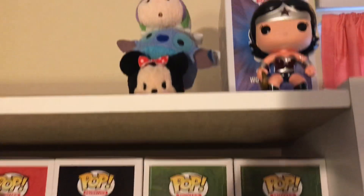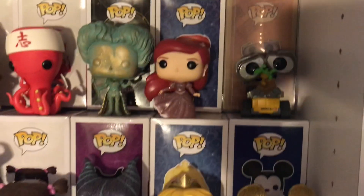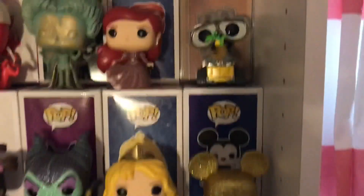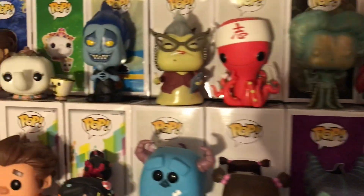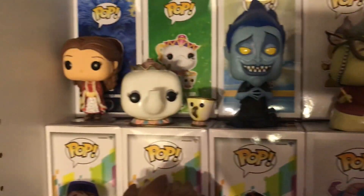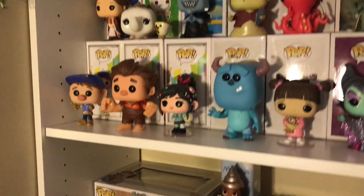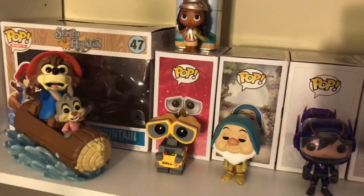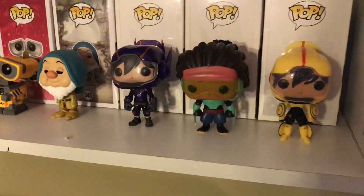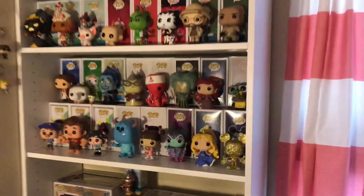I'm seriously so obsessed with the way this is looking, and I have my notes right here from everyone who sent me pops. Thank you to James Dieter for these two, thank you to Kent Poole Live for the amazing Hades, and of course Melissa for — well, a good chunk of my collection, just kidding but kind of. I can't wait to complete my Big Hero 6 set.